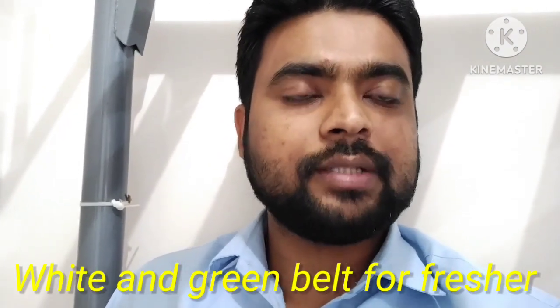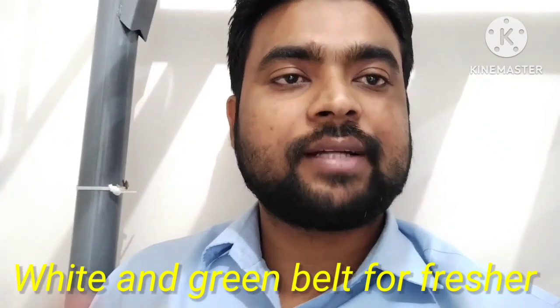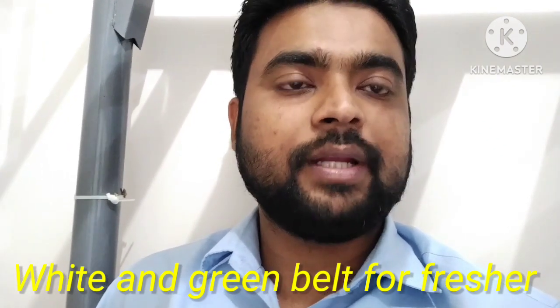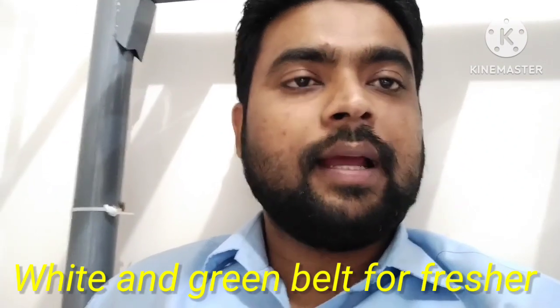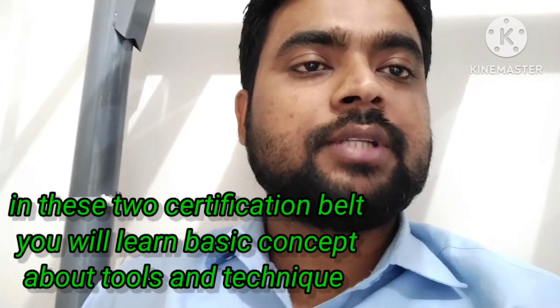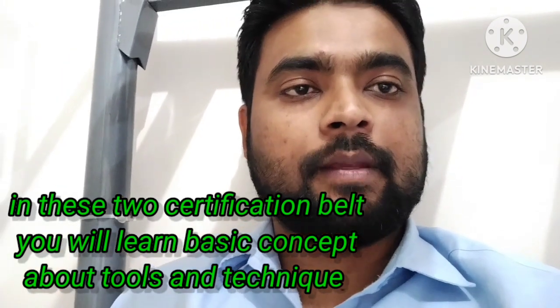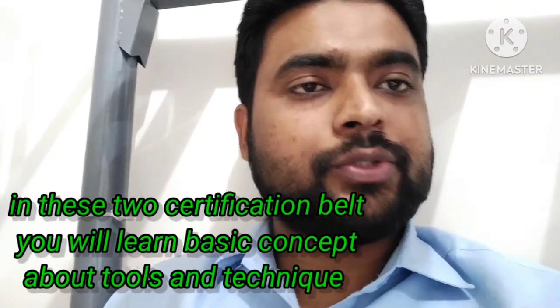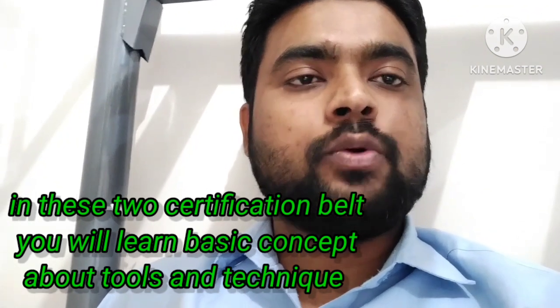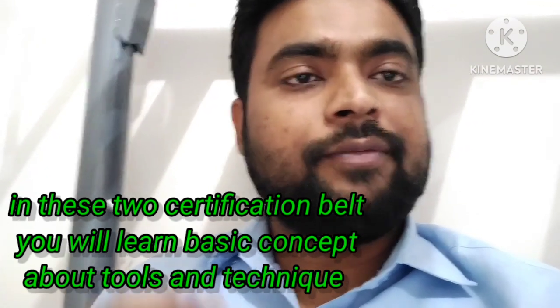This course is recognized all over the world. After doing this course, you will have a lot of ideas and techniques to solve any kind of problem. This certification is certified by the International Association Six Sigma Certification body.